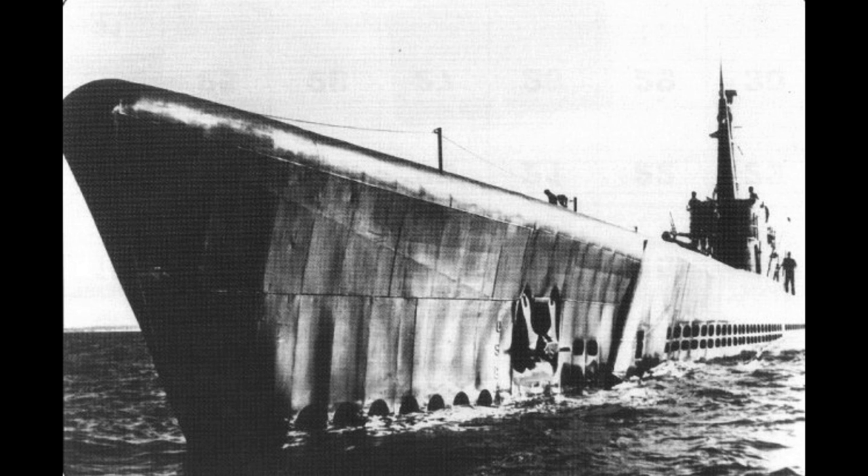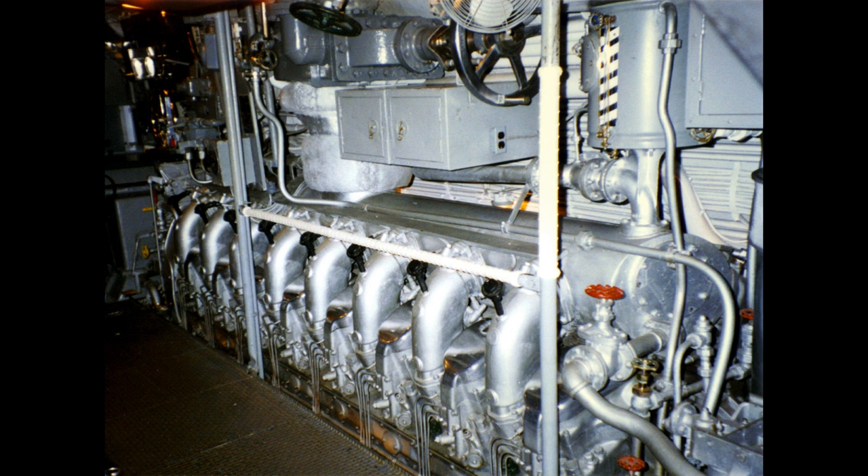This all led to a submarine that displaced just over 1,500 tonnes when surfaced and just under 2,500 tonnes whilst submerged. As with the Gatos, the subs used two shafts driven by combination diesel-electric drive, for a speed of between 20 and 21 knots on the surface and 8 to 9 knots submerged.